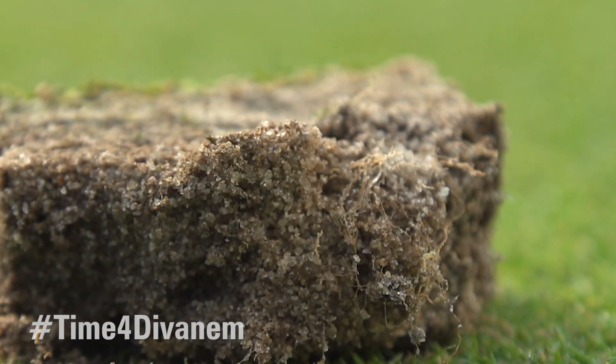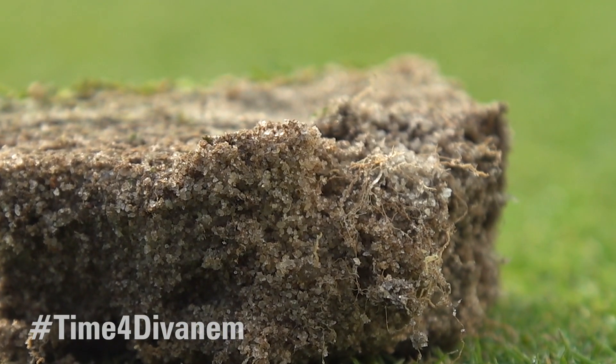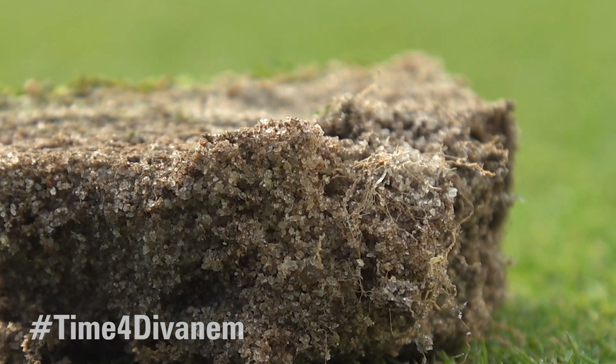We went with the traditional rate the last couple of years and had some minimal control. This year we did the spot treatment rates, and along with the wetting agent it has been easy to apply. It fits right into your wetting agent program and has given us really good results from the standpoint of turf quality and increased root length.